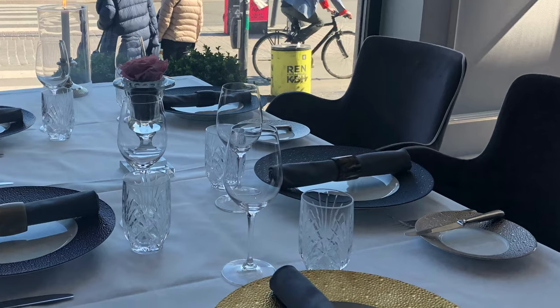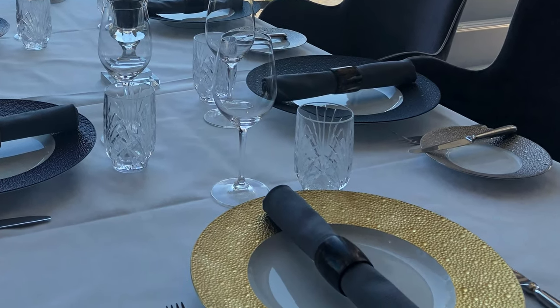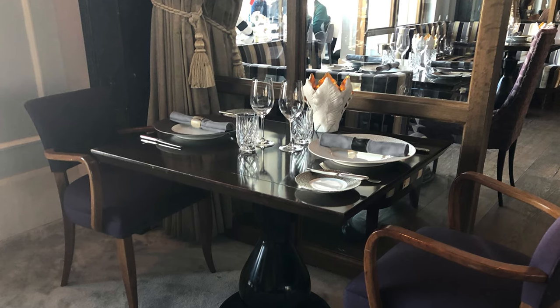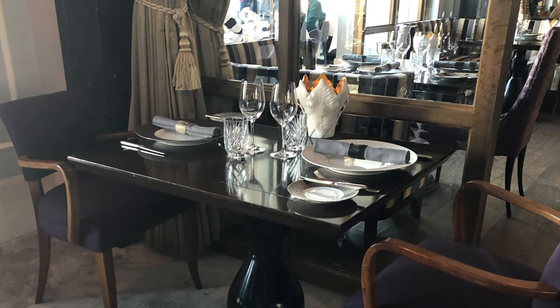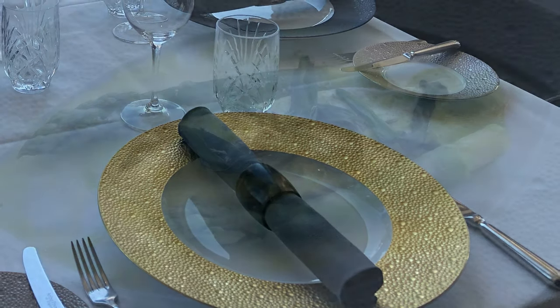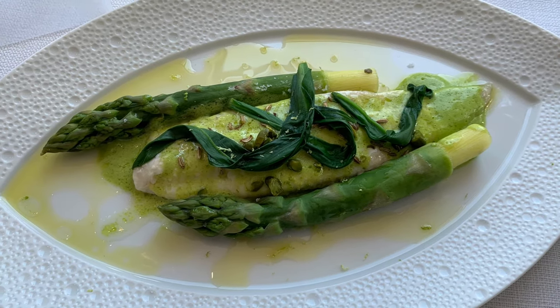The tables in front of the huge windows have white linen, while the rest of the restaurant follows the trend without linen. When dining at Marchal, you can expect great food and quite steep prices.